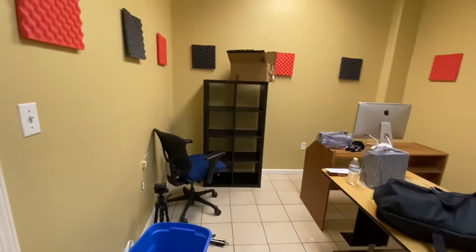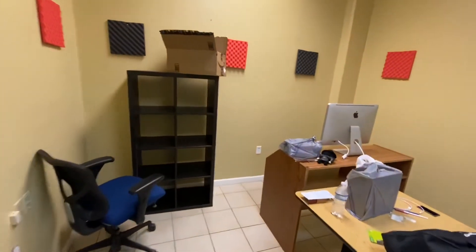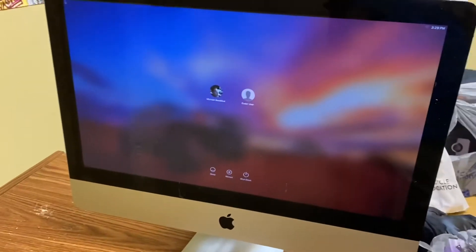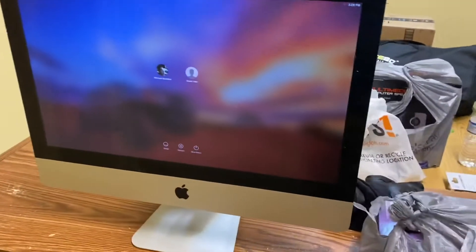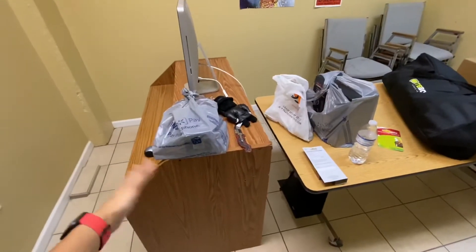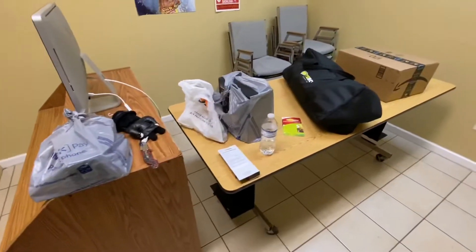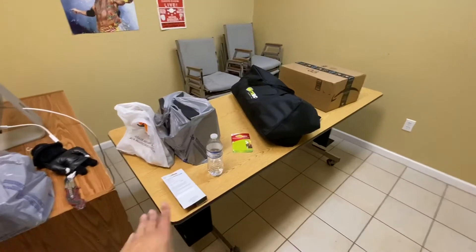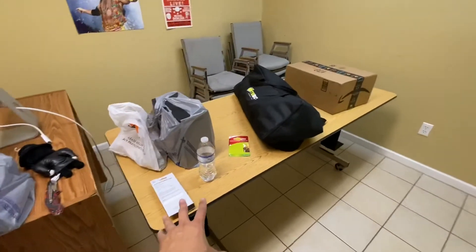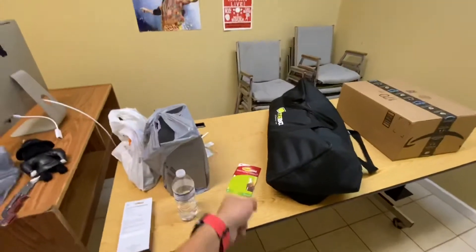I'm only going to be here probably a couple days out of the week due to my work schedule. Here's my Mac — I already have it turned on. I actually have to go bug the landlord about the Wi-Fi here. I bought a bunch of used office furniture — here is a desk that I bought for like $20 from some guy a town over, and here's another one that I bought in town. The reason I have a long desk is because I'm going to use it for podcasting.